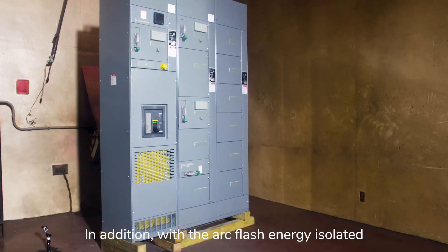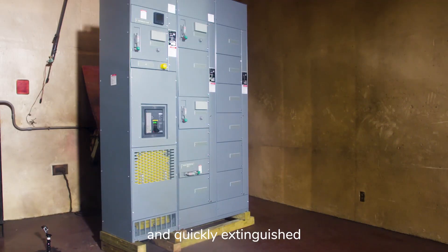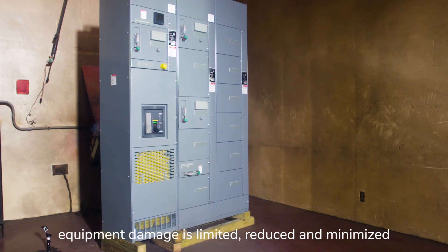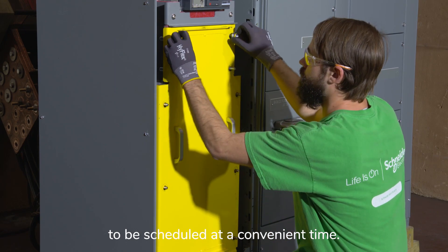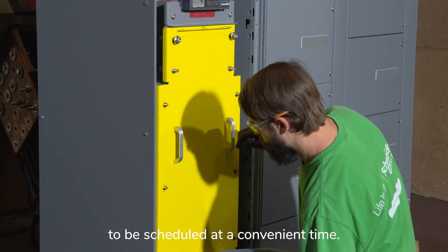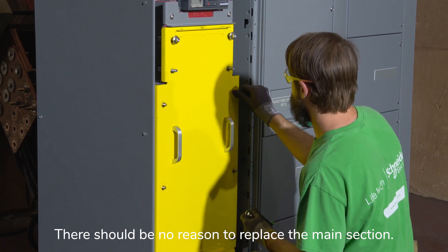In addition, with the arc flash energy isolated and quickly extinguished, equipment damage is limited, reduced, and minimized, allowing continuity of power and for inspection and cleaning to be scheduled at a convenient time. There should be no reason to replace the main section.